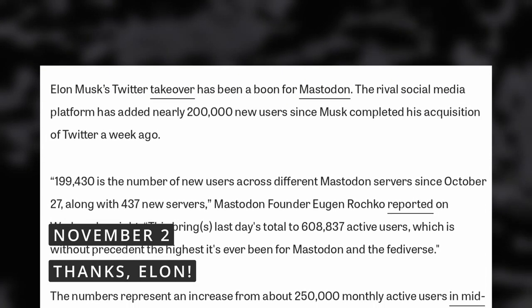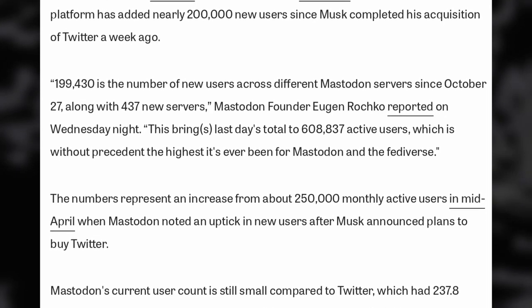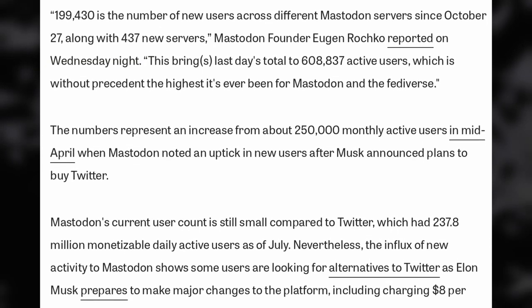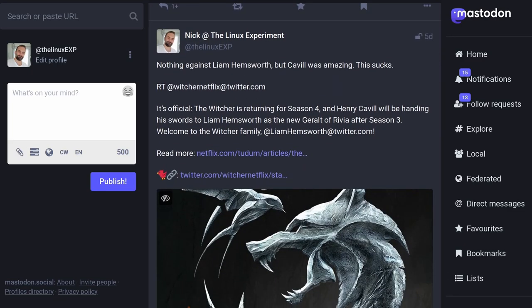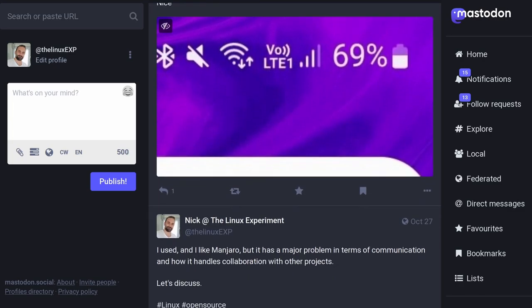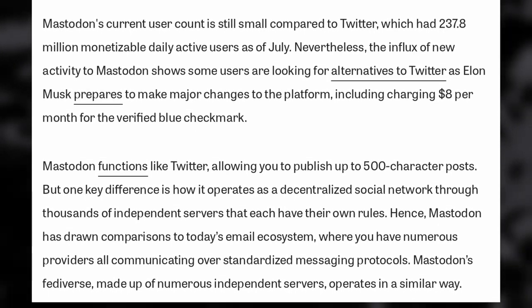Twitter's recent acquisition made a lot of people want to try out Mastodon, the decentralized open source alternative. The platform gained almost 200,000 users in the day following the announcement that Elon Musk completed the purchase of Twitter, bringing the total to 600,000 active monthly users. If you don't know about Mastodon, it's basically Twitter but built on the Fediverse model. You can create your own instances, and these can be federated to be linked to other instances, letting you stick to communities, a specific hobby or a specific topic.